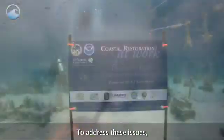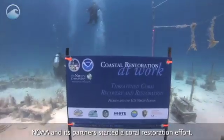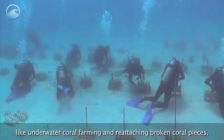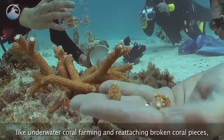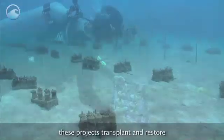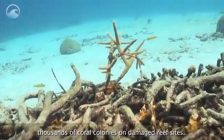To address these issues, NOAA and its partners started a coral restoration effort, using innovative techniques like underwater coral farming and reattaching broken coral pieces. These projects transplant and restore thousands of coral colonies on damaged reef sites.